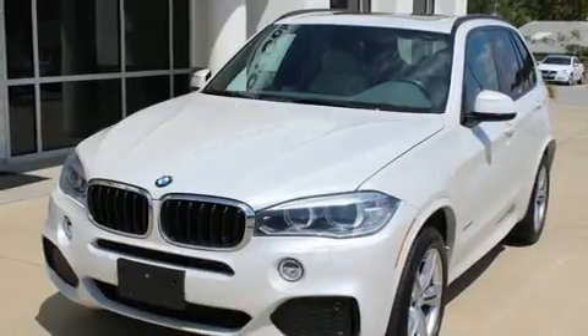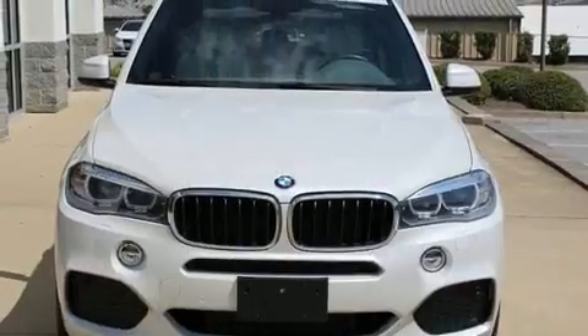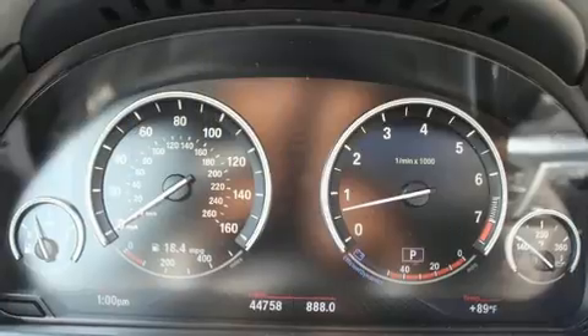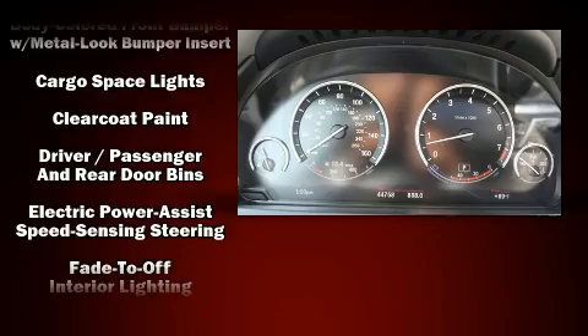A wealth of standard features mean that you no longer have to sacrifice, like heated seats, one-touch window functionality, automatic dimming door mirrors, and power seats.